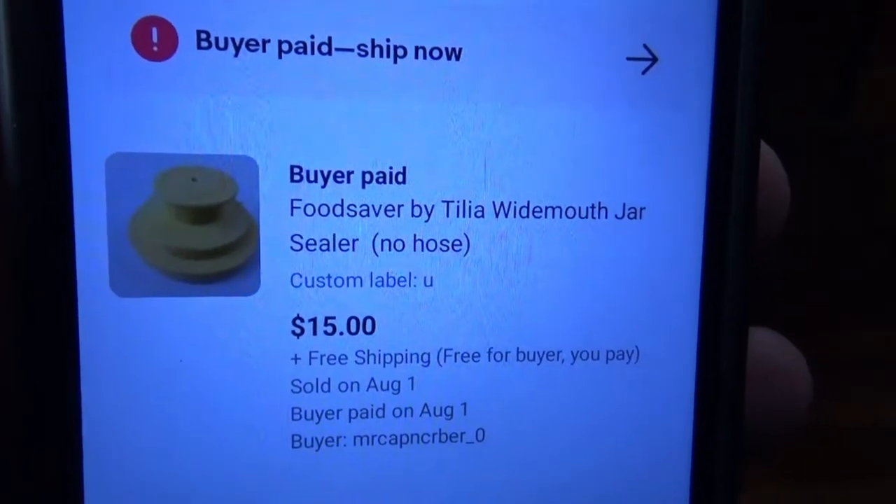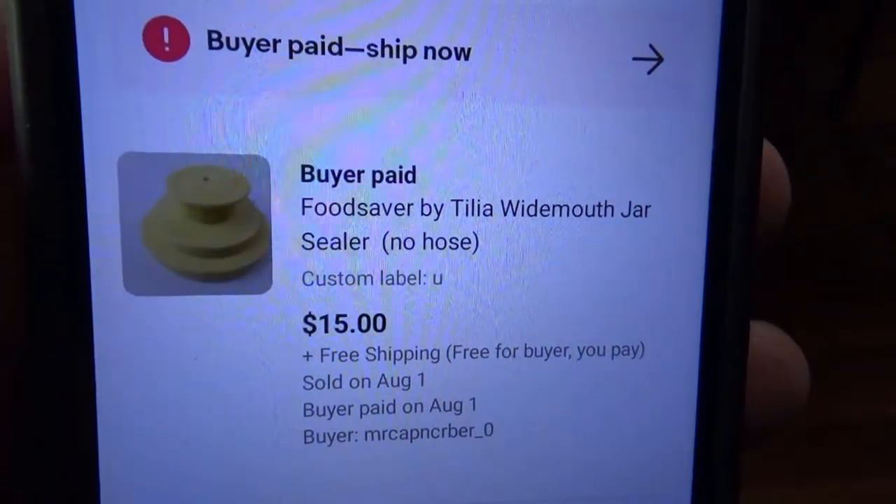This is a FoodSaver by Tillia jar saver. About a month or two ago when I was at the dump with Tom, I saw this and several other little pieces like it in a box, so I grabbed it. This is the first item that sold out of that box, and it sold for $15 with free shipping.